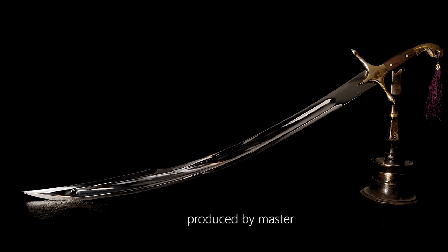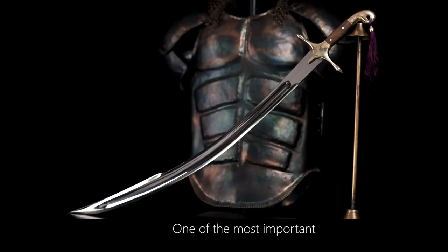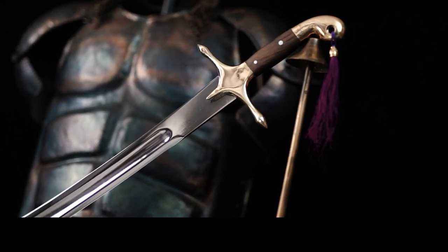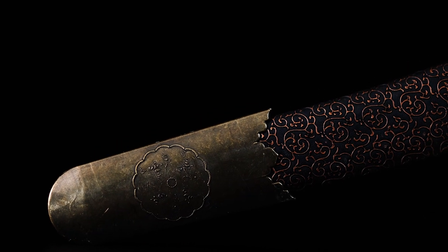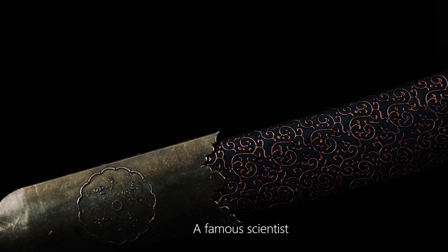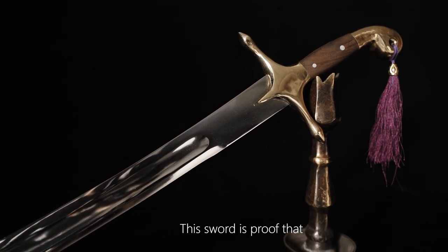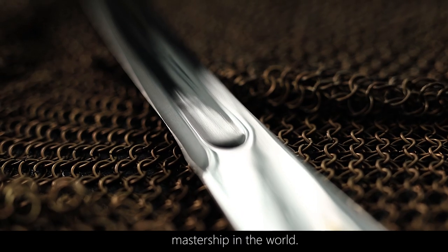Turkish Kılıç, produced by master blacksmiths of the Altaic Turks. One of the most important features of the sword is its curved structure, which also provides a nice appearance. A famous scientist once said about the Turkish Kılıç: this sword is proof that the Turks have the strongest and best weapon craftsmanship in the world.